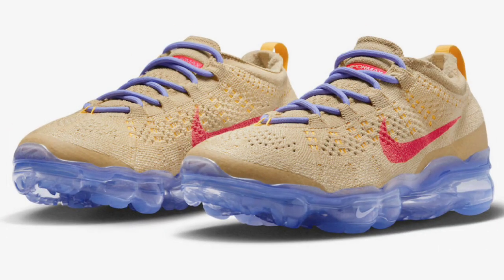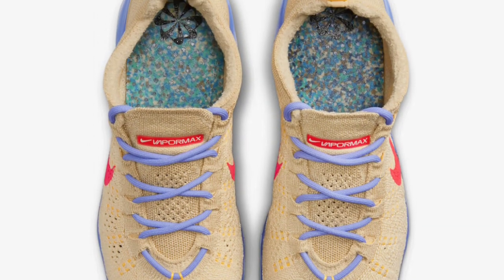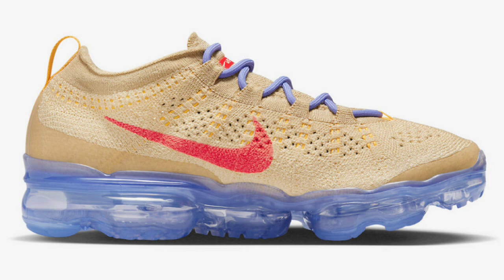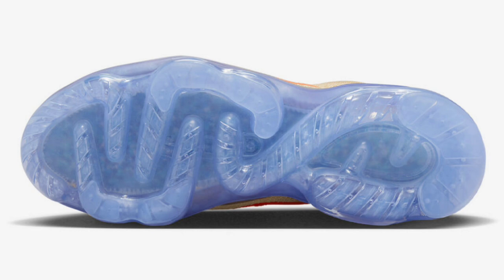Next up, we have a new colorway of the Nike VaporMax 2023 Flyknit in the Pale Vanilla, retailing for $210, dropping May 18th. Pale vanilla, sea coral, sail, and sesame is the color scheme. This offering of the VaporMax 23 features the traditional Flyknit build using recycled materials, with Nike's pinwheel logo stamped on it to indicate those recycled materials. It features swoosh logos on the sides and lateral forefoot on the full-length VaporMax sole unit. Let me know if you guys are a fan of the VaporMax 2023.